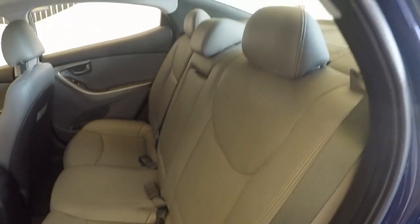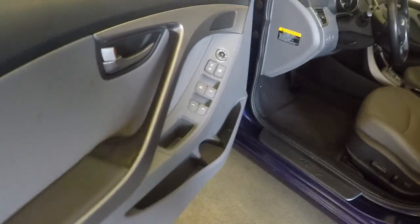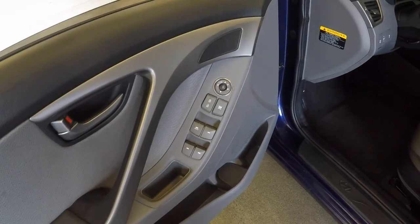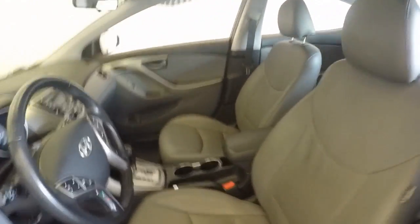Nice clean interior — no stains, no tears. Lock, window, and mirror controls on the door. Power seats. Sunroof with a vent.